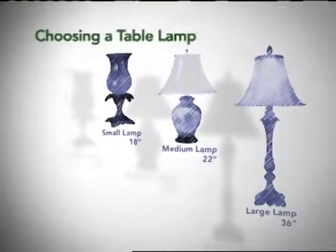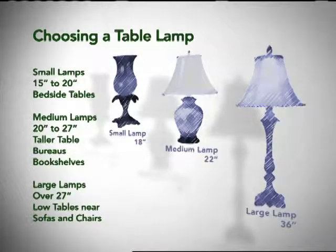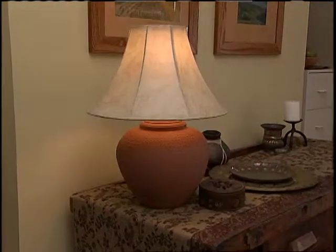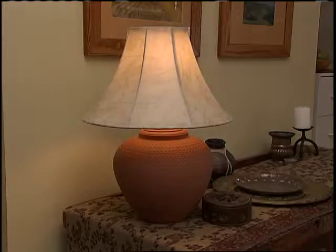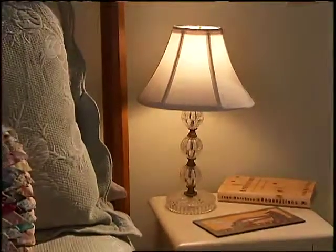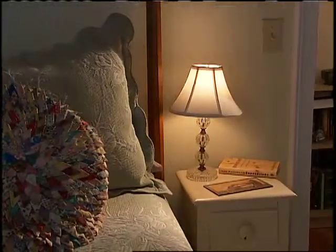Lamps call attention to themselves by their very nature, so getting the proportion right helps them complement the decor. Lamps over 27 inches tall are used on low tables next to sofas or chairs. Medium-sized lamps from 20 to 27 inches look good on taller tables, bureaus, and bookshelves. Small lamps from 15 to 20 inches are for bedside tables and other places where there is limited space.